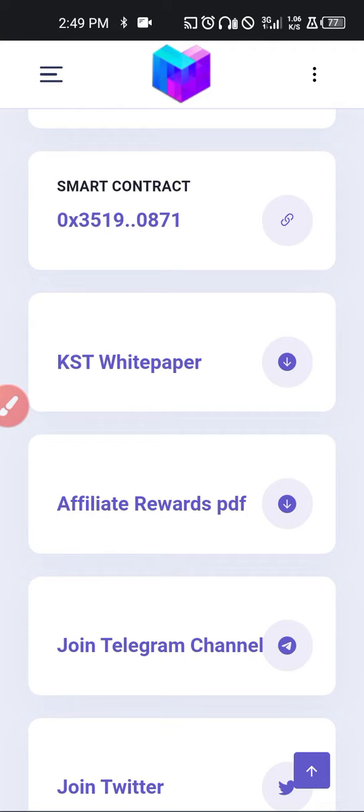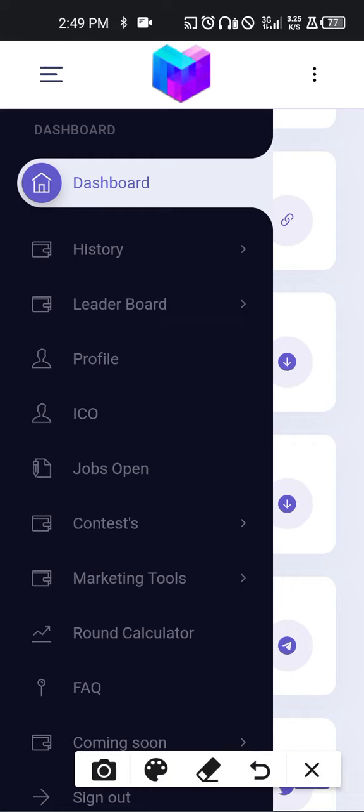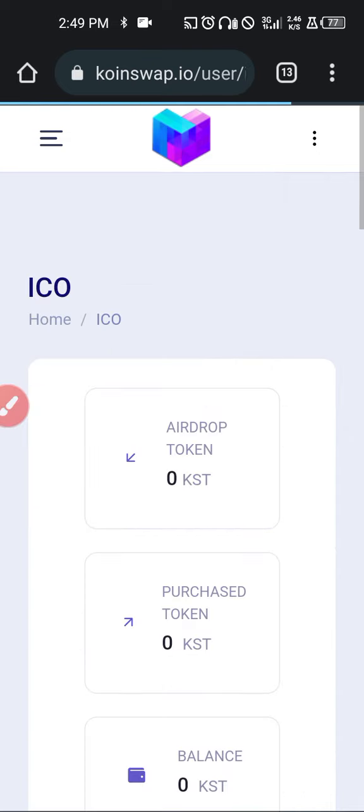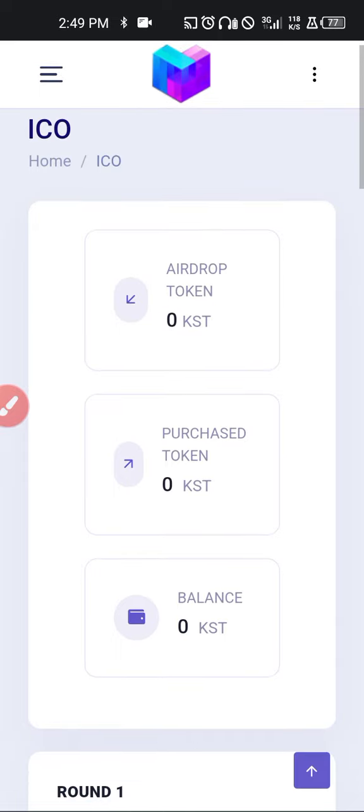On the left-hand side you have a menu for the page where you can see the leaderboard, the profile, the ICO, job openings, contests, marketing tools, and so on. Let's take a look at the ICO and see what's going on there.